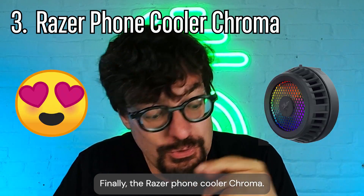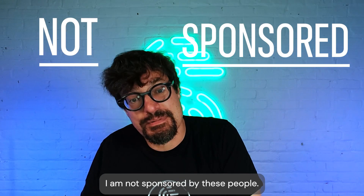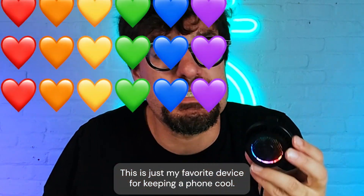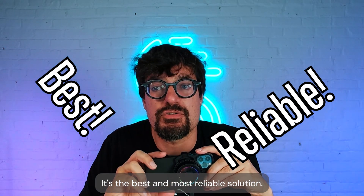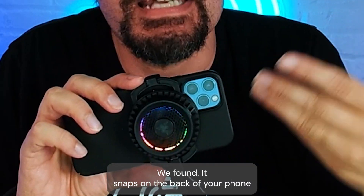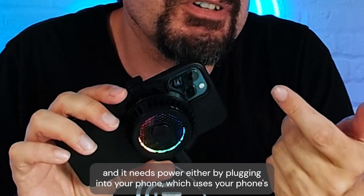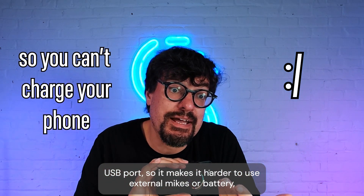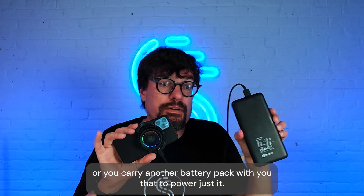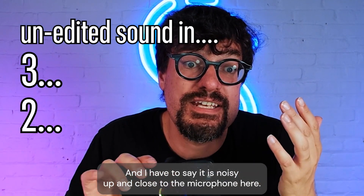Finally, the Razer Phone Cooler Chroma. I have to say off the bat, I am not sponsored by these people — this is just my favorite device for keeping a phone cool. It's the best and most reliable solution we've found. It snaps on the back of your phone and needs power either by plugging into your phone's USB port, which makes it harder to use external mics, or you carry a separate battery pack to power just it.